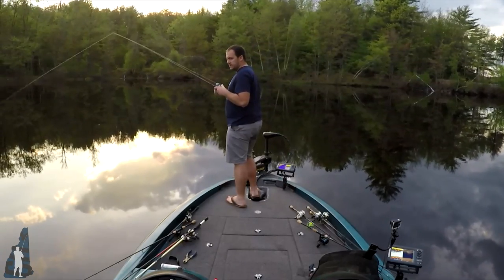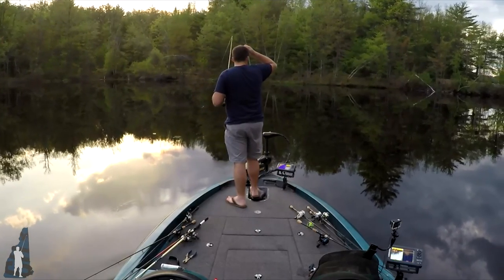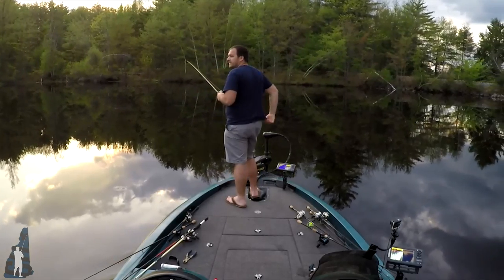This is going to be it — fish the bridge and then got to get out of here. I want to get back as close to the boat launch as I can before full-on dark. It's already 7:40 so I've probably got maybe 15 minutes to fish.